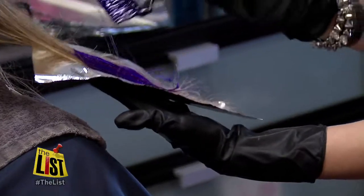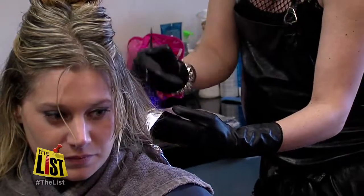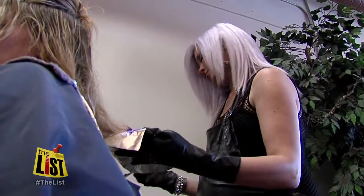I'm going to kind of feather my way up so that she doesn't have a hard line. It looks like it's kind of melting — like she literally dipped it into color.